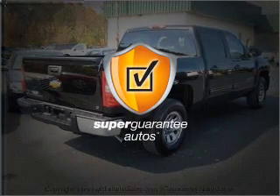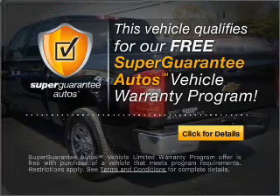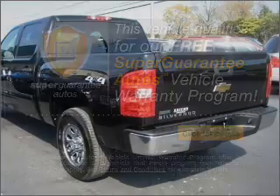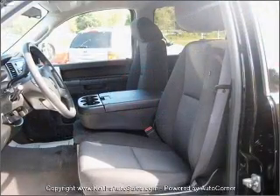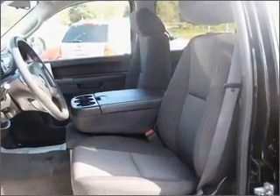This vehicle qualifies for our free Super Guarantee Autos Vehicle Warranty Program. Buy a vehicle and get a free warranty from us, only at everycarlisted.com. Premium wheels give a more luxurious look. The anti-lock braking system will help deliver you safely to your destination.